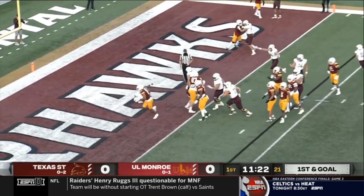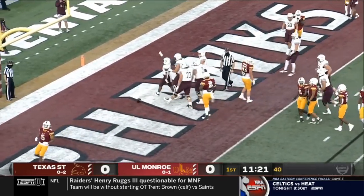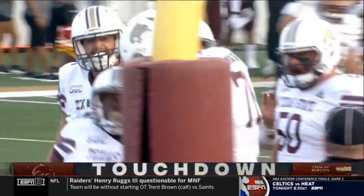Hill straight ahead — touchdown, Texas State! The Bobcats on their opening possession of the night.